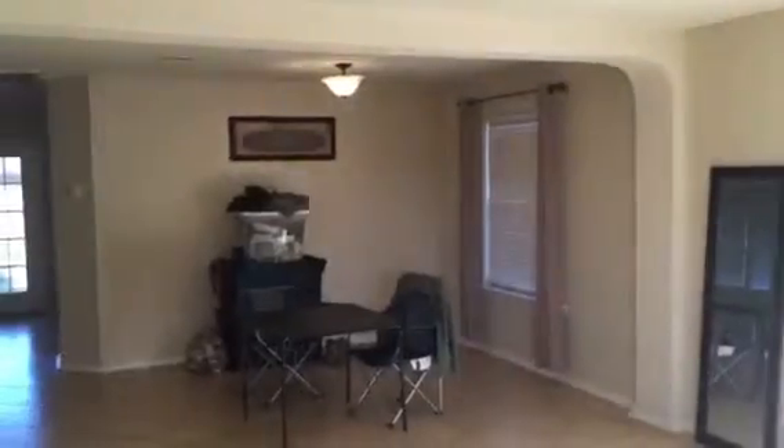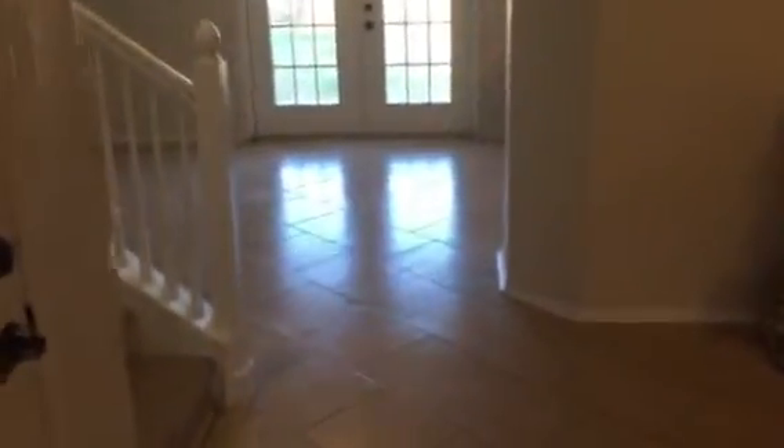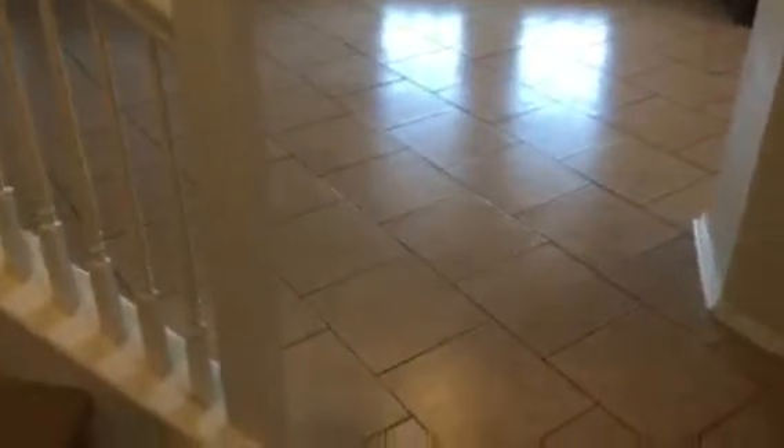As we come into the home, we come into the formal living room and dining room combination. We have tile throughout the downstairs area, which is really nice — they have a really nice pattern on it. Looks like it's been sealed properly too, which is really nice. Carpet in the upstairs area, tile all down.